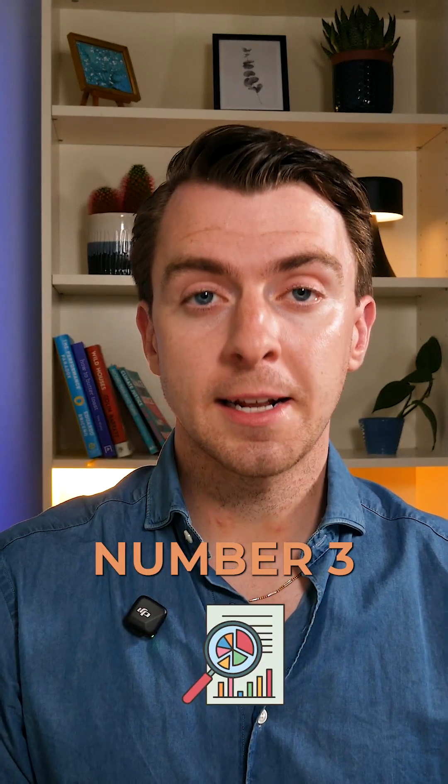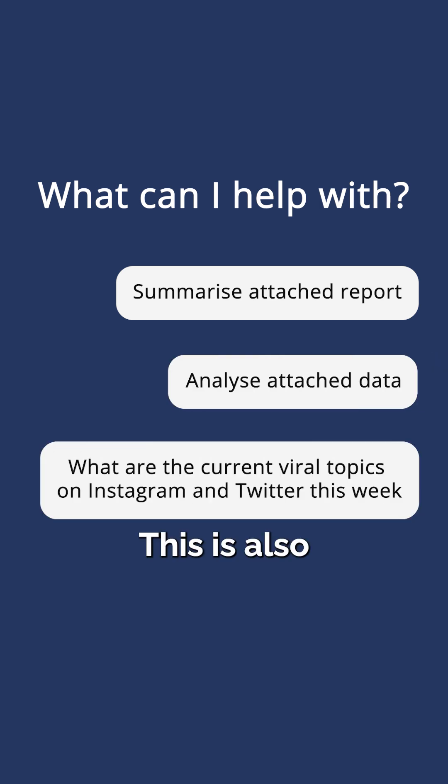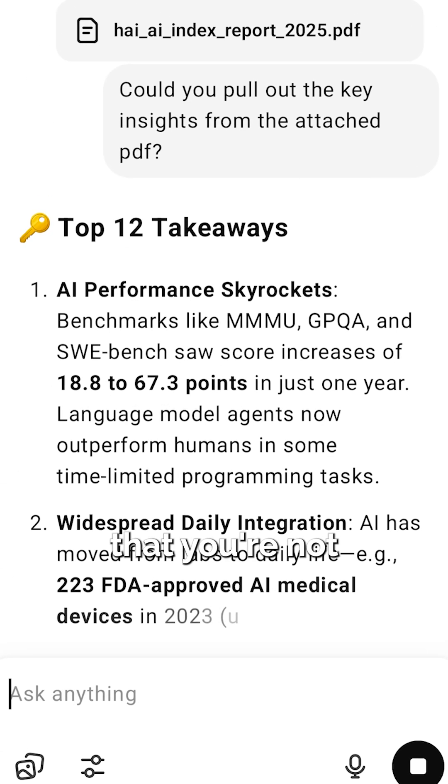Number three: research and analysis. This could be summarizing reports, analyzing data, or even identifying trends. This is also a great way to educate yourself on a topic that you're not so familiar with.